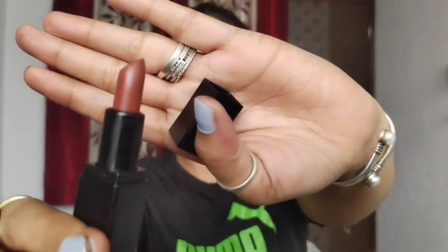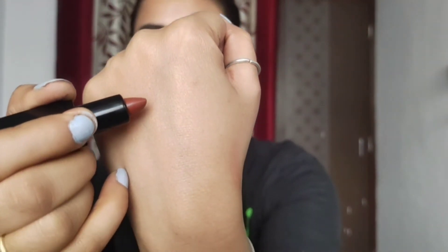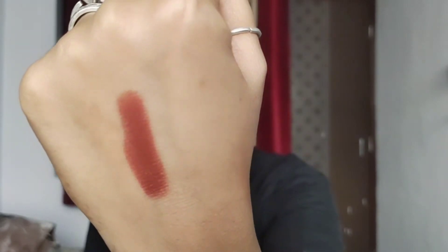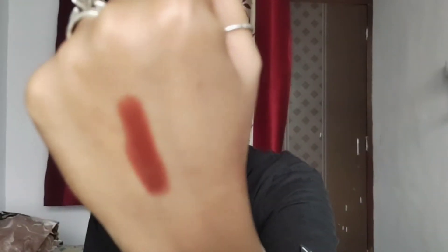In 200 rupees, you will get 1.5 grams of lipstick. If you like the shade, you will be very interested. This is the bullet — let me show you the shade.